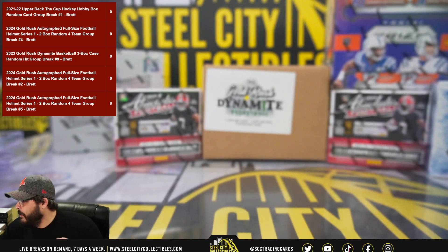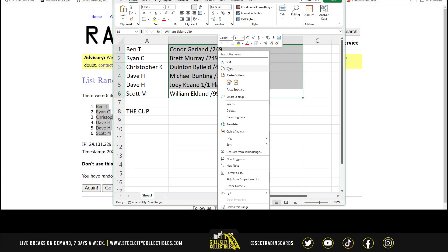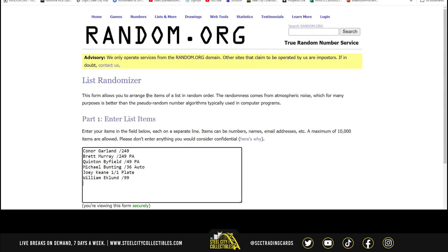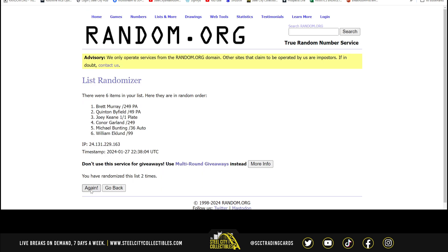All right, let's see who gets what. Take our list of cards over to randomizer — five times. Here we go: one, two, three, four, and five.